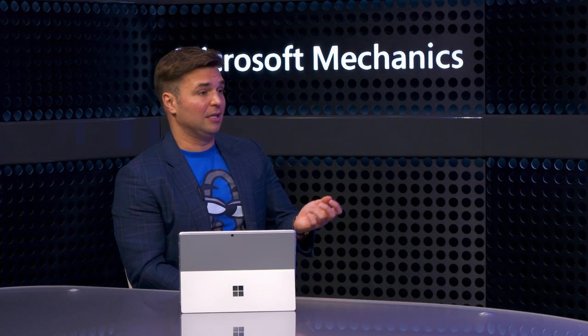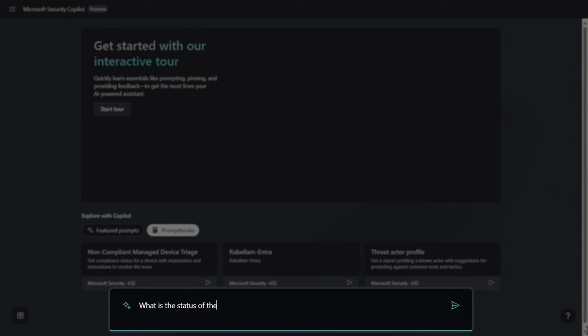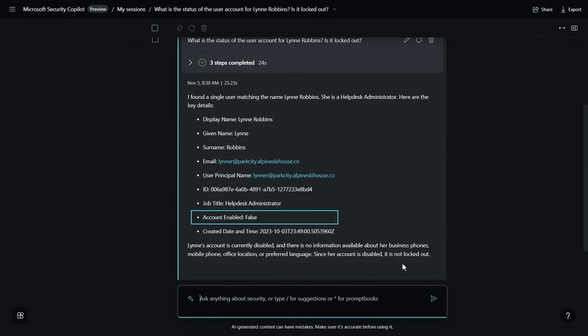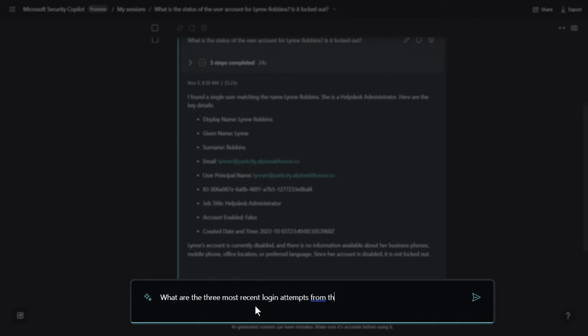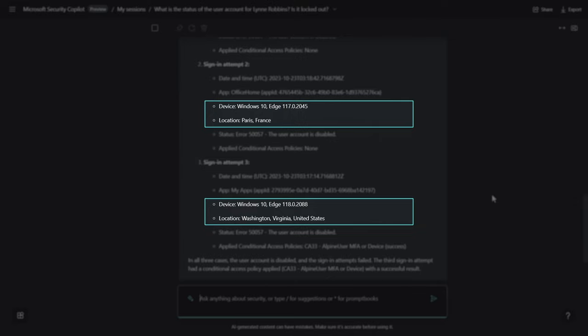Let's walk through how a security analyst might use Security Copilot to investigate an incident. These investigations can start in something like Microsoft Defender or simply as a support call. In this case, I'm on an active call with a user who can't access her device. I'll prompt Security Copilot with 'What is the status of the user account for Lynn Robbins? Is it locked out?' After reasoning across information from its connected plugins, it confirms that Lynn's account is disabled with more details. I then ask for the three most recent login attempts — Lynn has had multiple failed login attempts from different devices and locations.